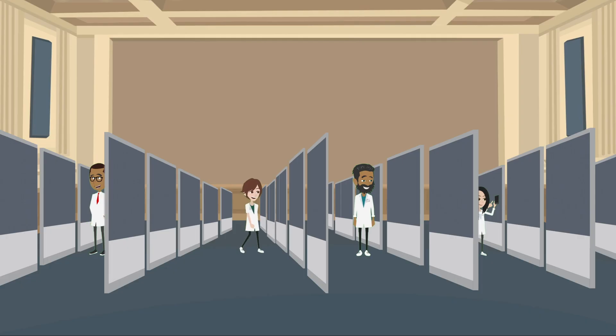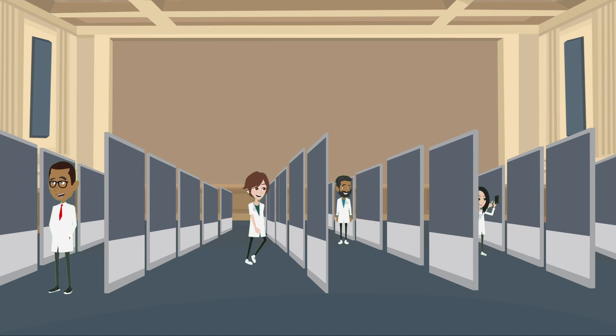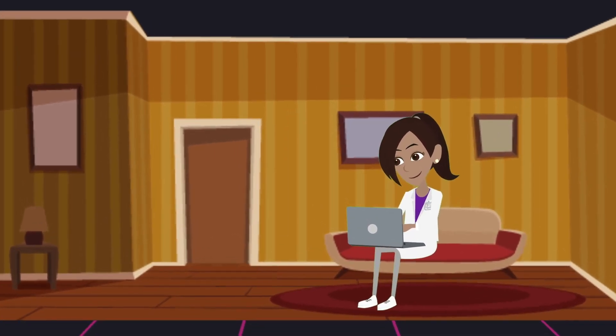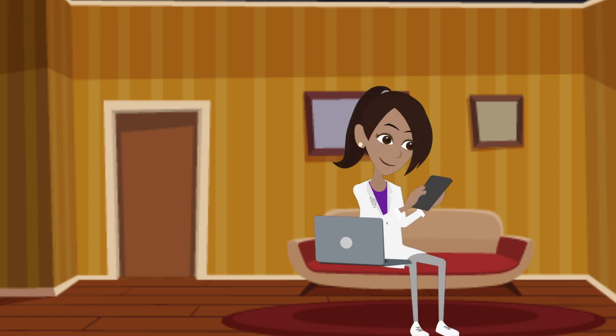When scientists are browsing a traditional physical scientific poster session, they're kind of trapped in a room for an hour and forced to browse posters. It's actually less effort to just walk a few more feet and see another poster than to walk all the way out of the room. But in a virtual scientific poster session, you're really just sitting on your couch or at your desk. It's way less effort to just click the back button or close the tab than to see another poster.